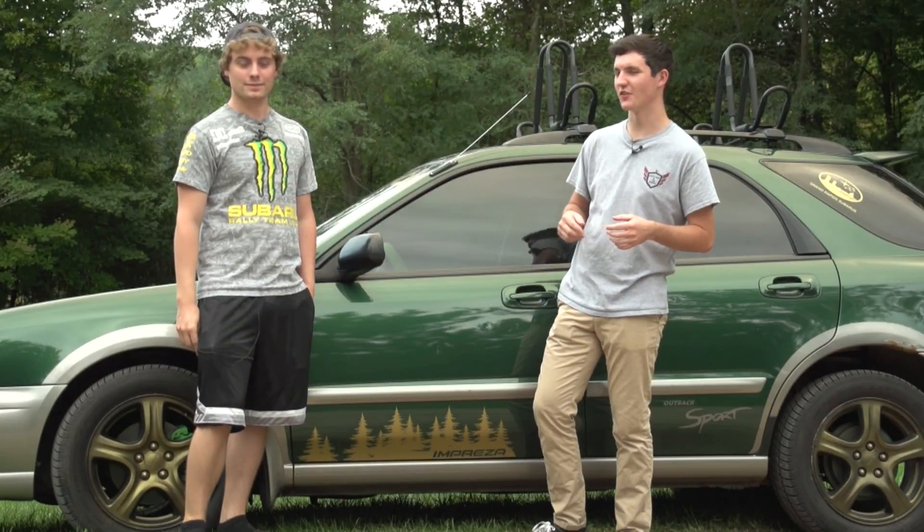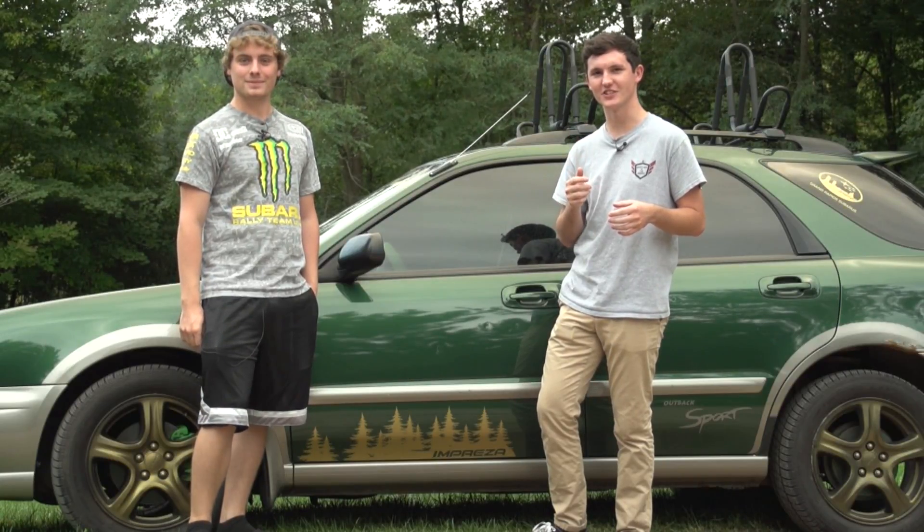Alright guys, thanks for watching this segment of College Kids Cars. Huge thanks to Aaron for letting us use his Outback Sport for this awesome car. I hope you guys enjoyed the video — see you next week on College Kids Cars.